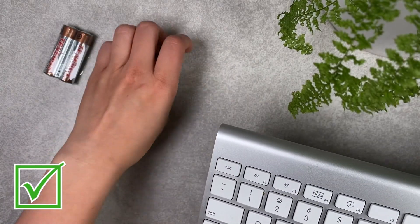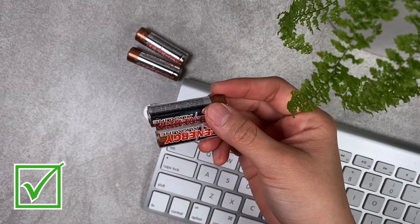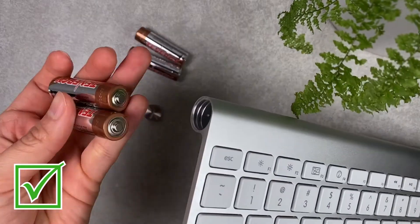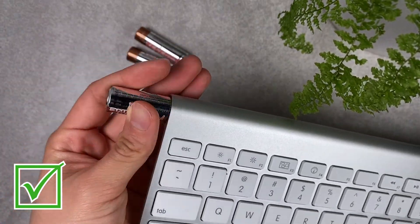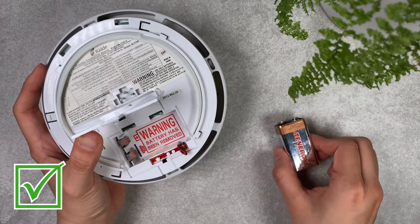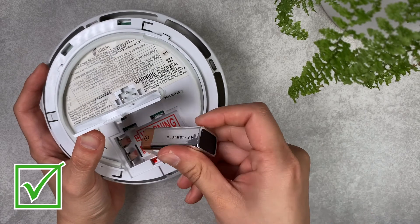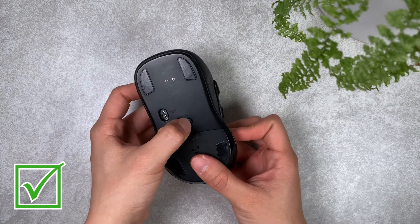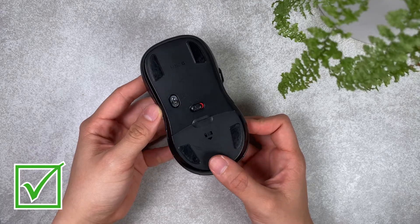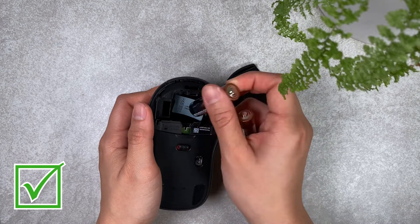It's also a good idea to replace all the batteries at the same time with new batteries of the same type, brand, voltage, and size. Keep the contact surfaces of the device clean and make sure you're inserting the battery the correct way according to the positive and negative signs. You can maintain battery life by turning off the device when not using it, and if you don't use the device often you can remove the battery to preserve life even longer.